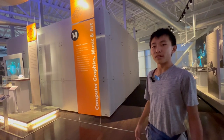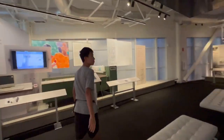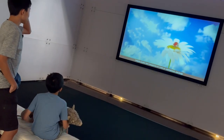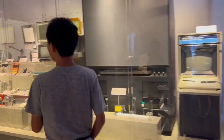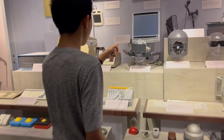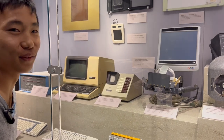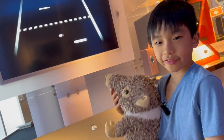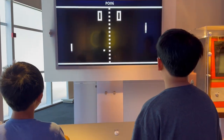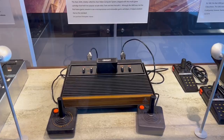We're going to check out computer graphics, music, and art. The best way to predict the future is to invent it. That looks like an old version of VR. Now we're going to play Pong, the first video game.